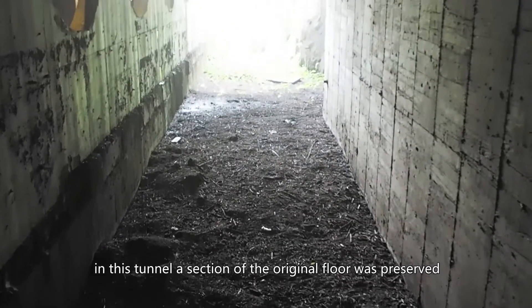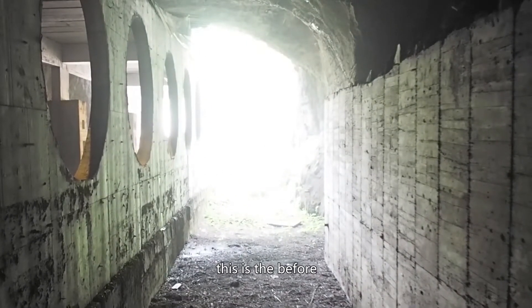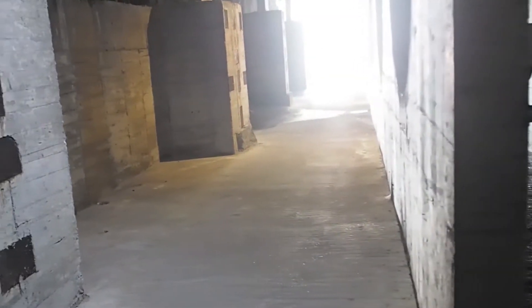In this tunnel, a section of the original floor was preserved — this is the before, and right next to it is the after. Lights were added to light up the space, otherwise it would be like this.